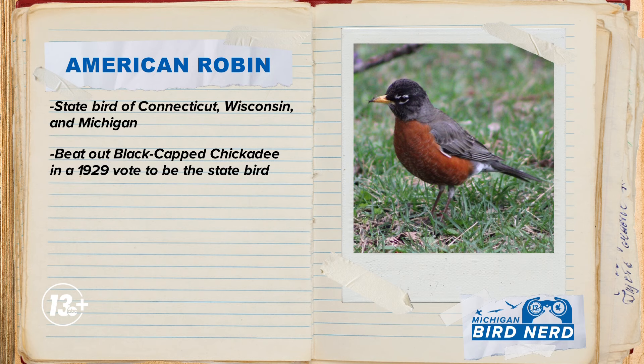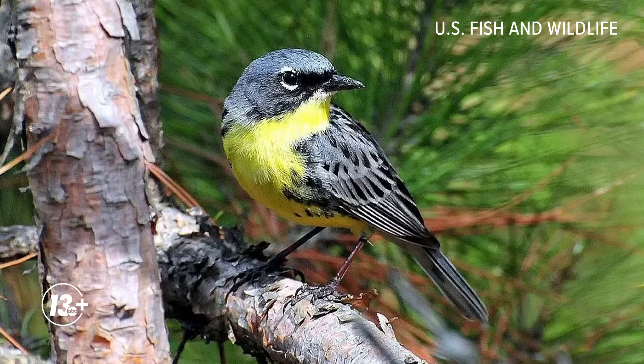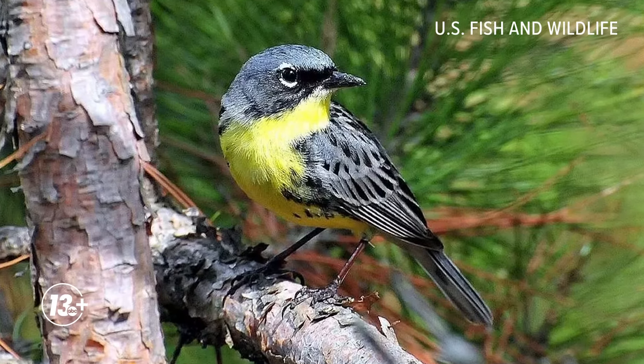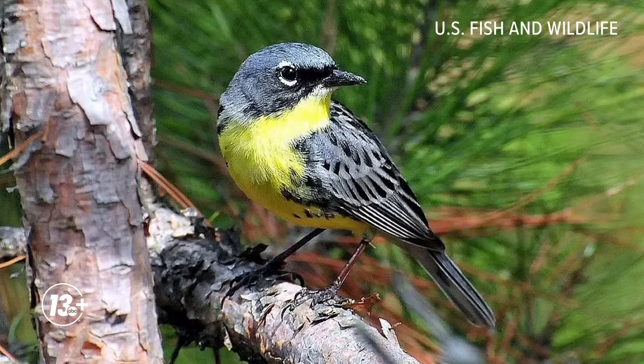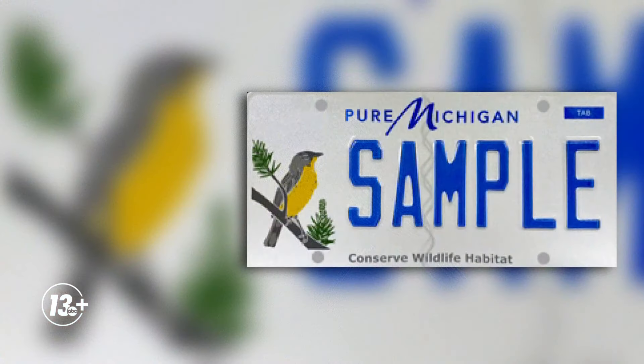And in 2022, a state representative introduced a bill that would make the state bird the Kirtland's Warbler, also known as the Jack Pine Warbler. That warbler is endangered and it only breeds here in Michigan in select forests. It's even on the Conserve Wildlife habitat license plates that you've probably seen out there on the roads. But still today, the robin persists as Michigan's state bird.